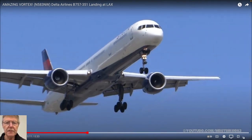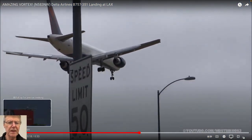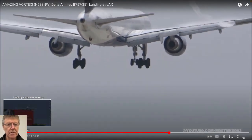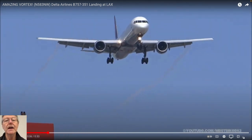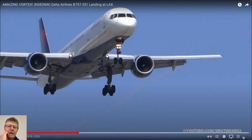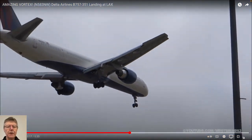This is a 757, I guess. So domestic route, three by three - not a wide body jet. What's the opposite of a wide body jet? A regular jet. The engines are quite big for it, not as big as in the 777. I think it has a lot of wing area for some reason.